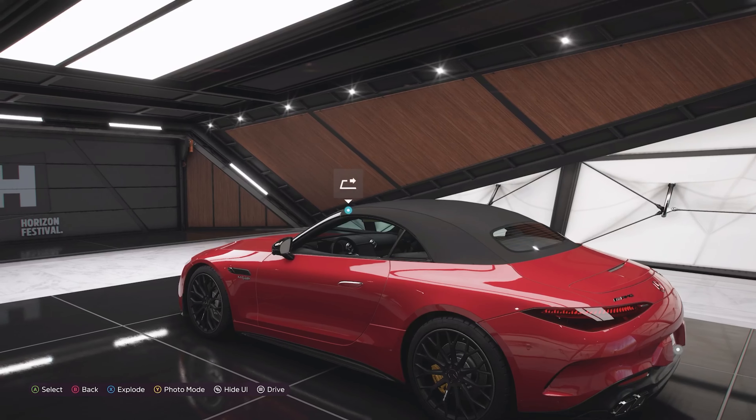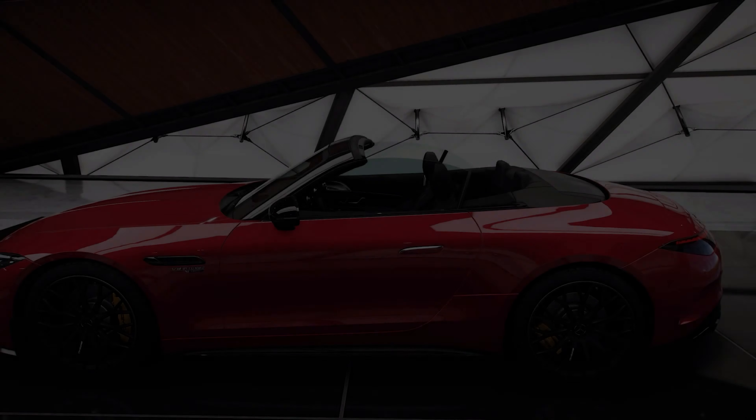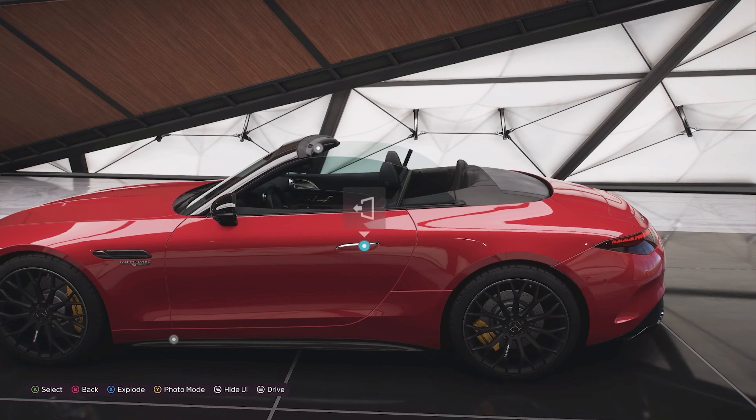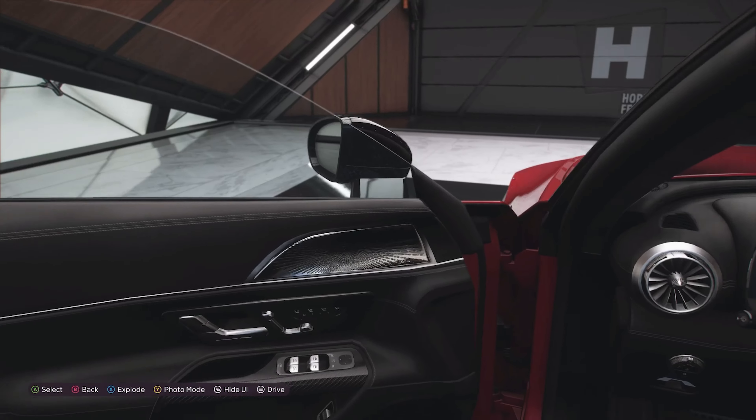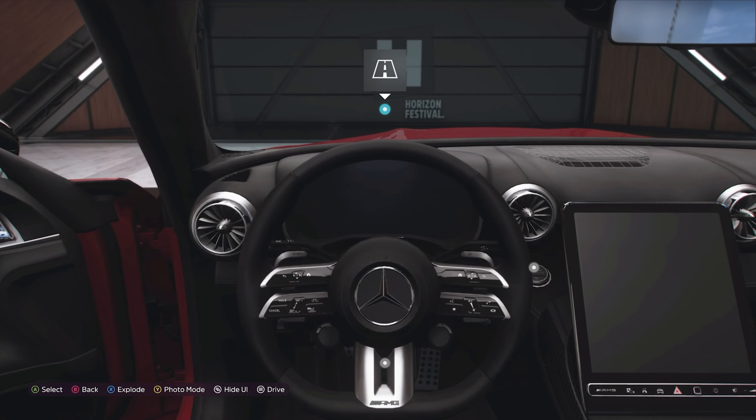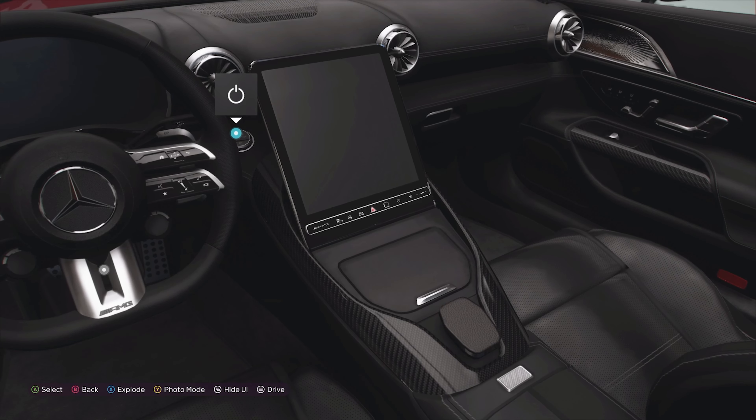Interior wise it's a pretty good looking cabin. We'll put the roof up just to show you what it looks like. I certainly prefer it with the roof down if I'm honest — most convertibles do look better with their roofs down as opposed to roof up.